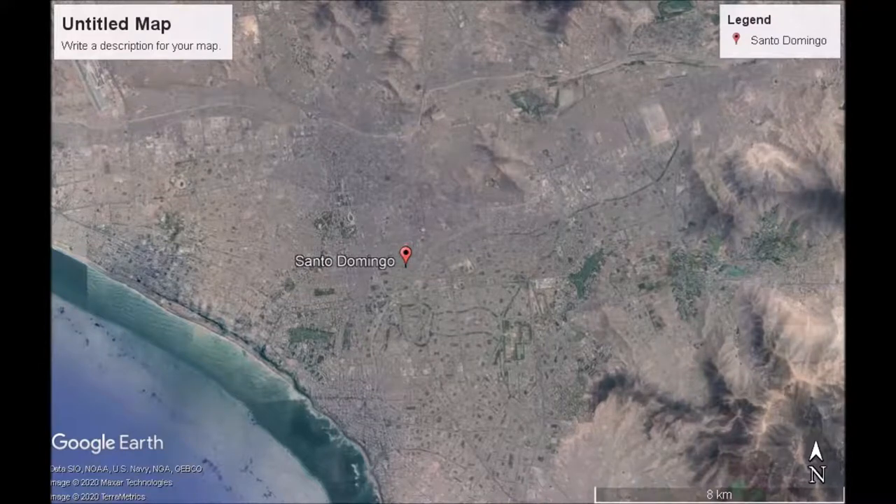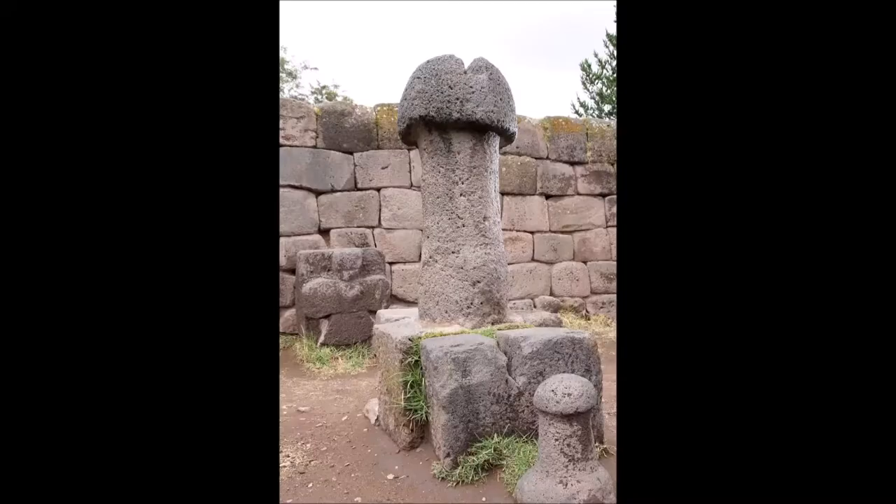Welcome to my channel. Today we're going to be taking a look at a place called Santo Domingo in Peru. It's a walled enclosure called the Tomb of Fertility. It was named maybe a thousand years ago and they called it the Tomb of Fertility.